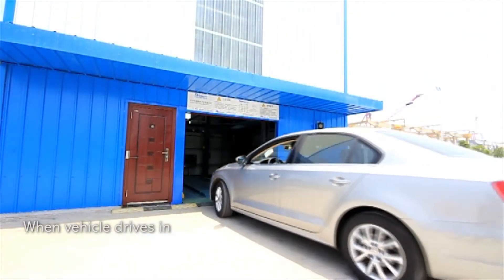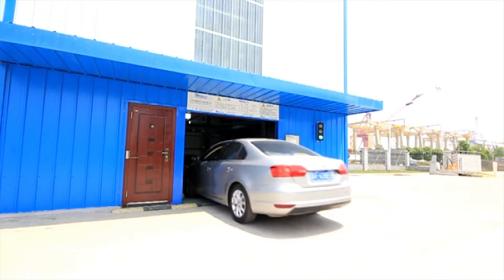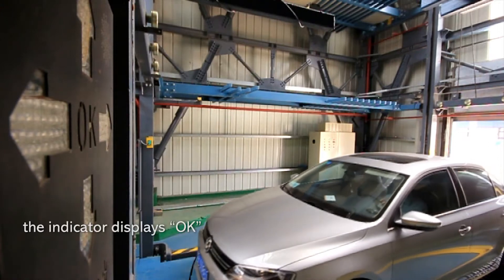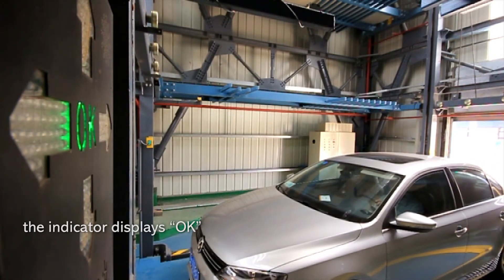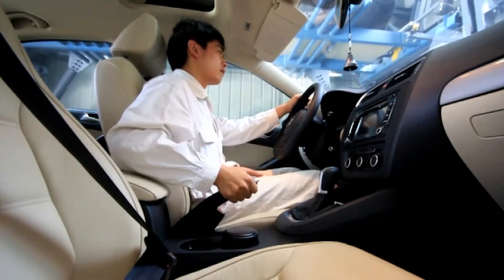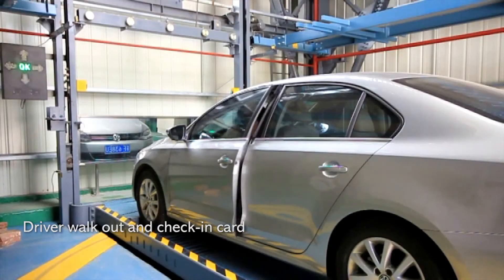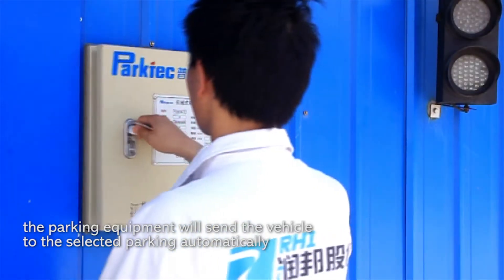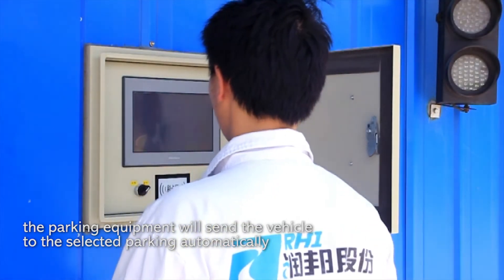When the vehicle drives in, the indicator displays OK, meaning parking is in the correct space. The driver walks out and swipes the tracking card. The parking equipment will then send the vehicle to the selected parking space automatically.